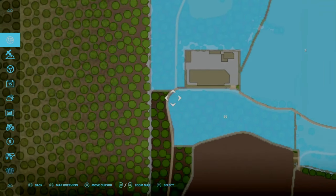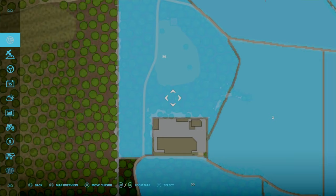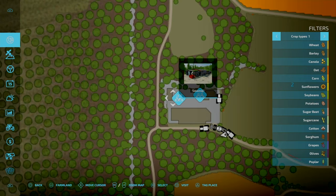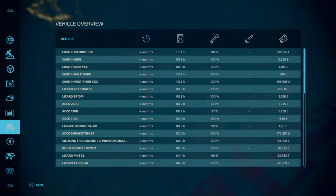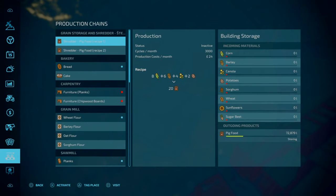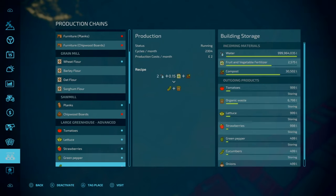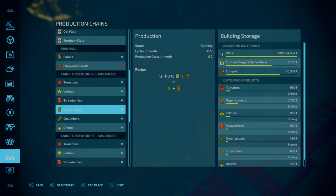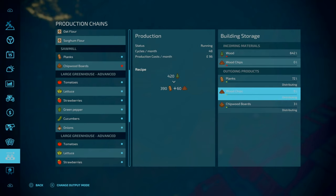I've gone and purchased additional woodland, so we've got this woodland over here to do. On top of that, I've purchased the carpentry and sawmill. If we go to our productions tab, the grain mill is still doing well. We're going to get planks and wood chips, and those wood chips will be used to make chipwood boards. That's why I've got the planks set to distributing, along with the wood chips.